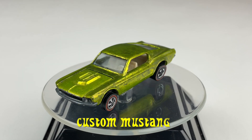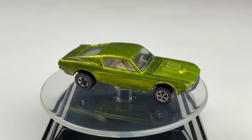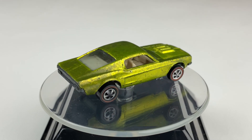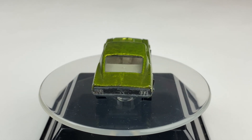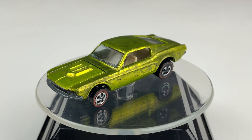Next up, the competition is the Custom Mustang. This car was released in 1968 as part of the Sweet 16 series. The Custom Mustang has a metal body and a metal base. Its color: Spectra Flame Lime Green. It has a white interior, clear windows, and it's riding on those redline wheels.